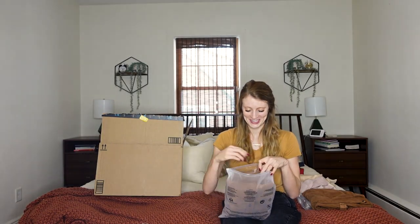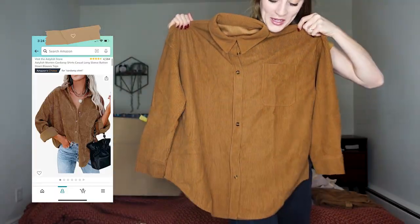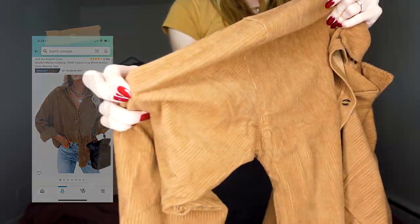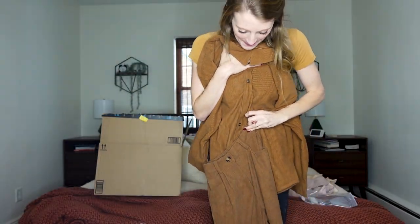Oh my gosh, this is gonna be gold. One of these is definitely going back. I ordered this flannel-style jacket — one, it's huge; two, it's corduroy, but it's the exact same material as these pants. I obviously love this color, but I accidentally ordered a corduroy jumpsuit situation. They're slightly different colors, but definitely not enough to notice — I can only tell because I have such a bright light shining on it. Freaking hilarious.